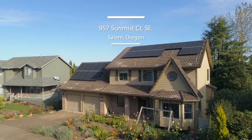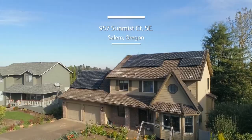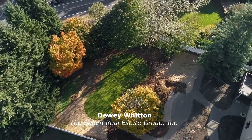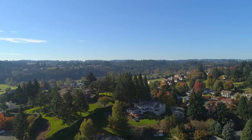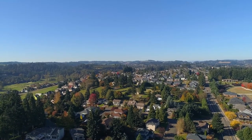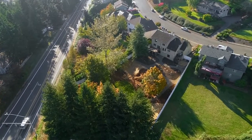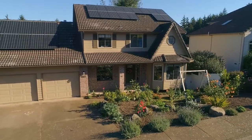Welcome to this exceptional, spacious home in a quiet Southeast Salem neighborhood. Located on more than half an acre, it's near Creekside Golf Course and has picturesque views. It's framed with mature trees and a beautiful flower and vegetable garden.